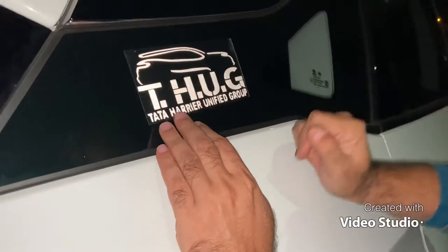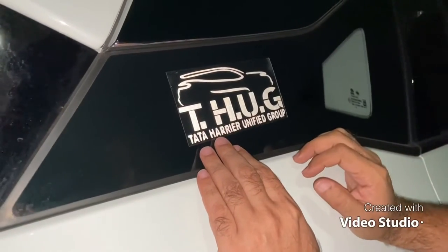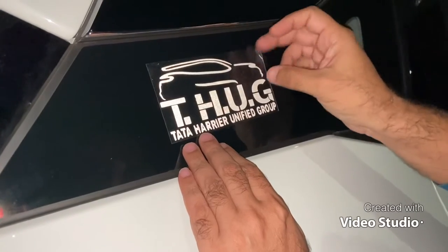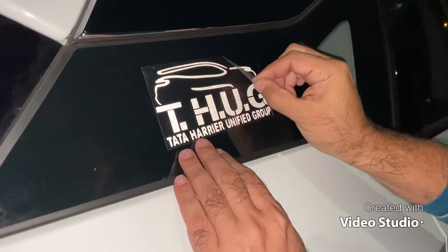This is a sticker because we are members of this group, so it came to us for pasting on our Tata Harrier car. I have now pasted it. I will peel it off slowly — see how it looks.